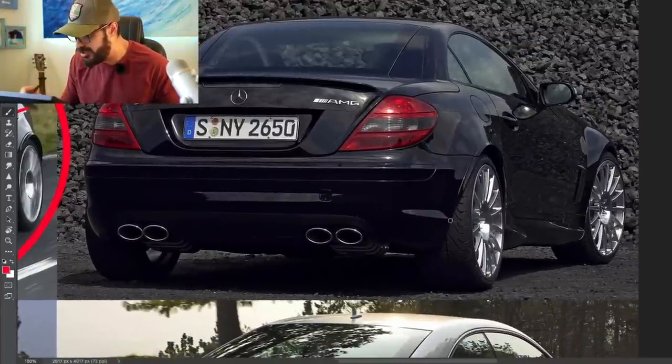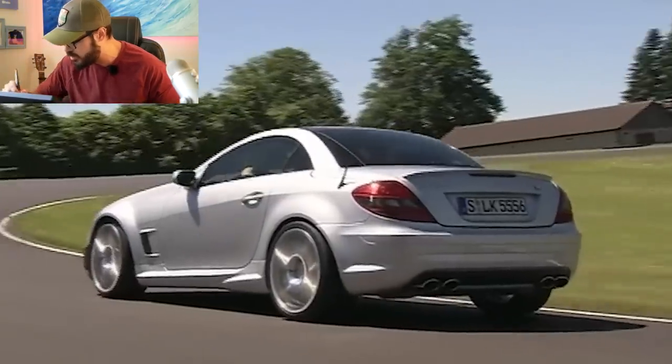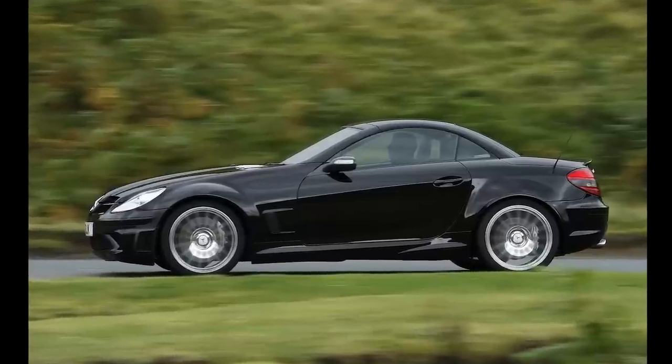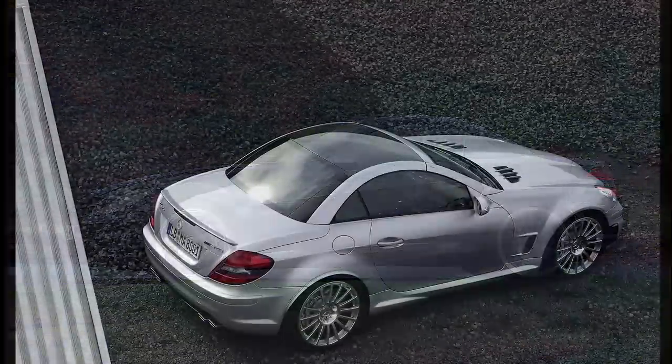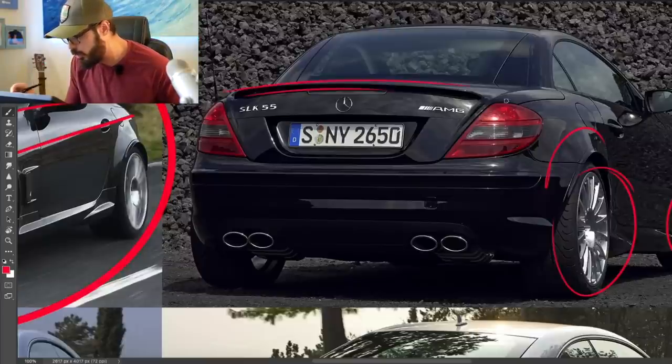Looking at the rear, just look how tight this is. The wide fenders add a lot of stance to this car. These are some of my favorite wheels of AMG ever. Back in 2007, Mercedes was one of the manufacturers that did the best looking wheels, and they still are today. We have a carbon fiber lip spoiler up here.